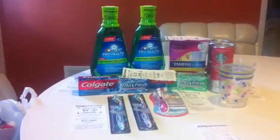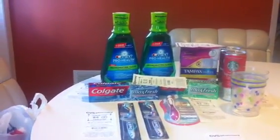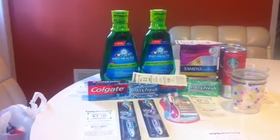I purchased two of the Crest ProHealth rinses and these are $5.99. And when you buy one you get $5 in extra care bucks back. There's a limit of two, so I got two of those.